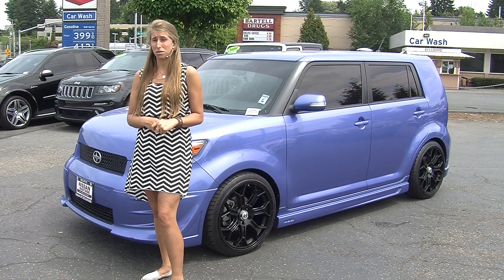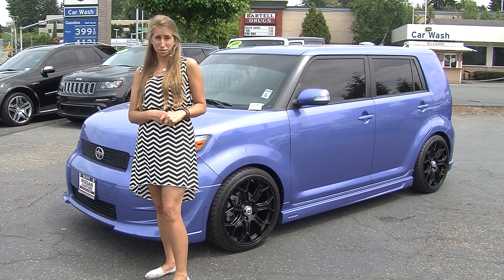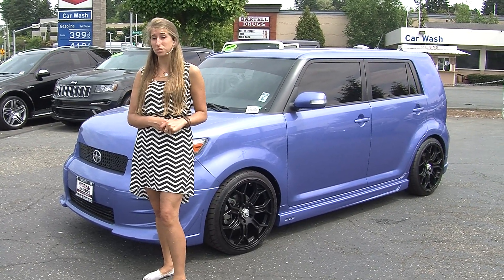Hi, this is Chelsea. Today I'm at Nissan of the East Side. We are the number one Nissan dealership in the Pacific Northwest. We're located in Bellevue right off of 405 and the 8th Street exit.